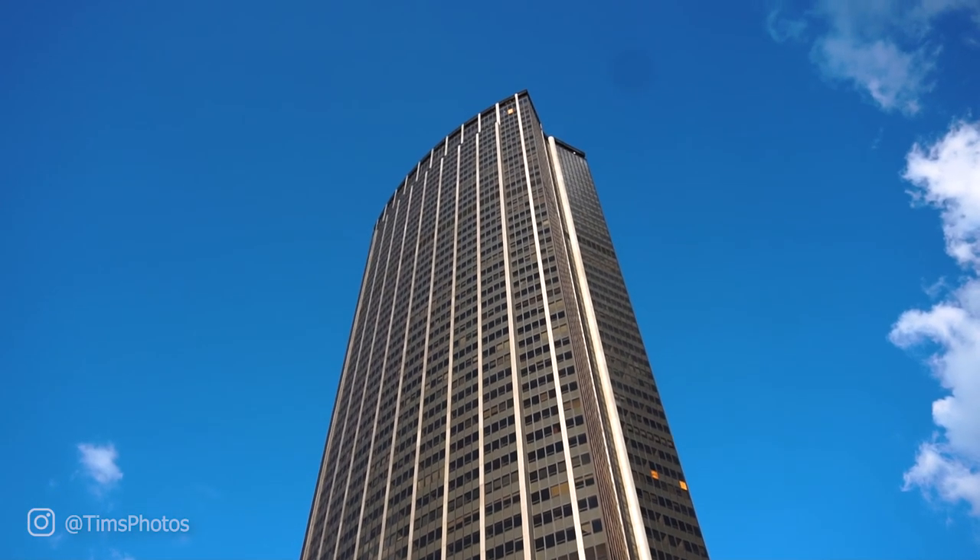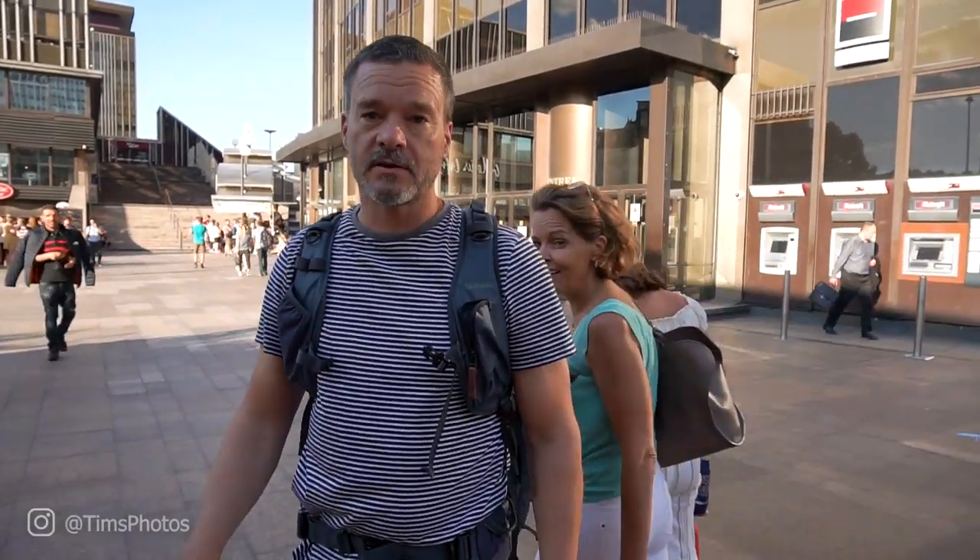We finished the scooter ride and oh my goodness that was so fun. I want to do that again. So we're at the base of this building — tallest in Paris — and we'll pay our money and up we go.